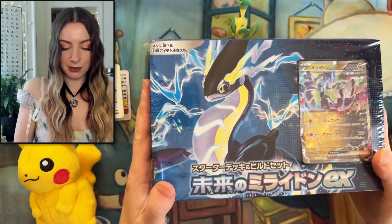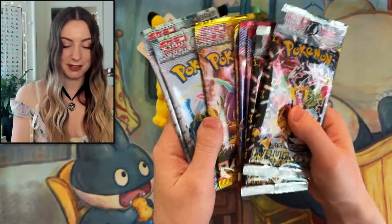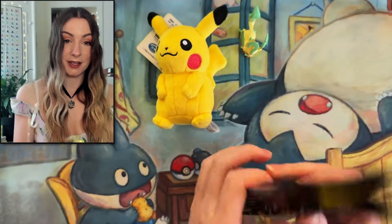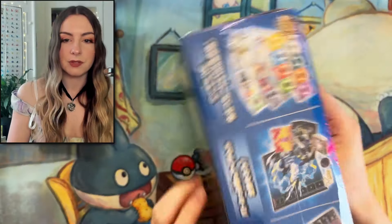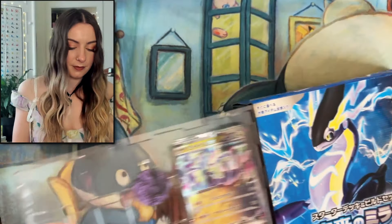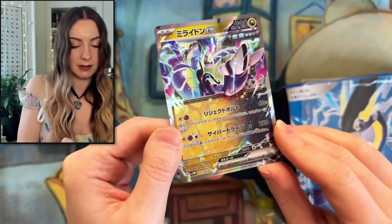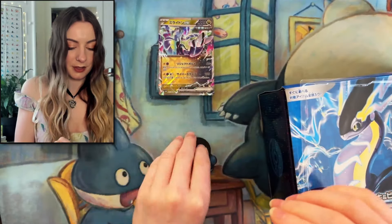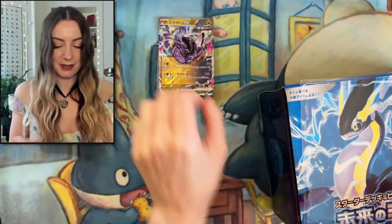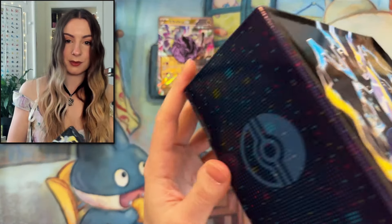We've got this Mirrodon deck box, so we'll have a little look in this as well, and then we've got quite a few packs to go through so it's going to be really exciting. I cannot wait to see what we get here. So I think we'll start off with the deck box. As you can see it comes with quite a lot of things here. Oh it's awesome, look at the little token! It's still a pretty nice card though, but I really love the coin. It's awesome.